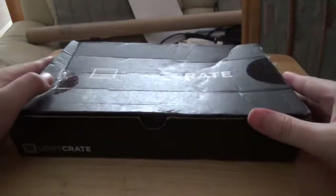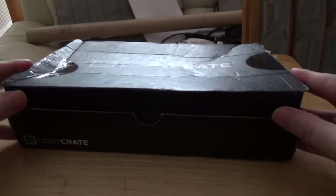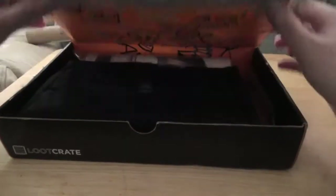Anyway, without further ado, let's open it up and see what's inside. By the way, I'm filming in a different location in my house today because there's an ongoing 40k game going on where I usually film. So here we go.